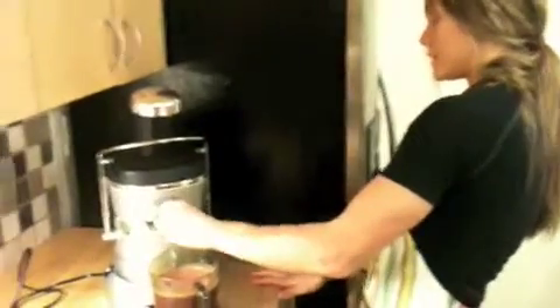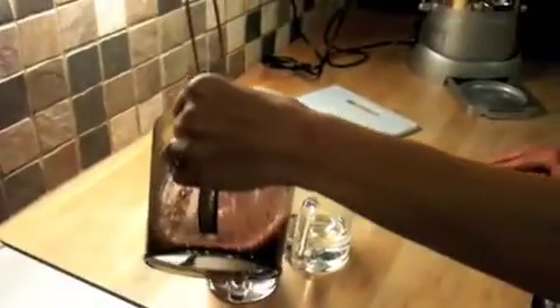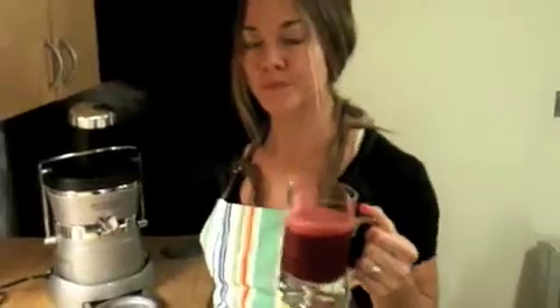I can't wait to taste this concoction. She's pouring into these nice beer glasses — our nightly drinks here. Who needs wine or alcohol? This is it for us. Toast to 2010, let's taste this. Amazing! Look at that rich color and all the great nourishing food in this drink.